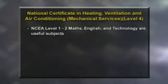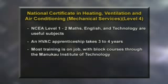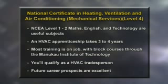While there are no prerequisites to enter a heating, ventilation and air conditioning apprenticeship, a good grasp of maths and English is useful, as is an interest in mechanical engineering. An HVAC apprenticeship takes three to four years to complete. Most training is on the job, supplemented by block courses and night classes through the Manukau Institute of Technology. Once qualified, rates of pay increase with experience — you earn while you learn, and prospects in the industry are excellent.